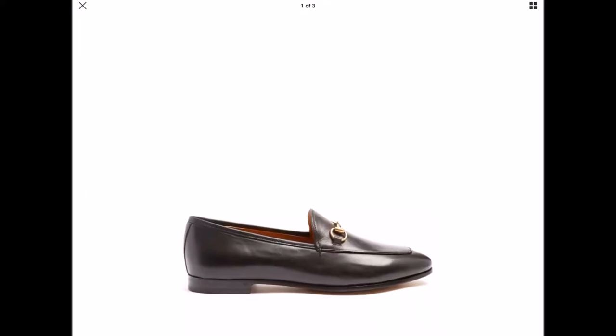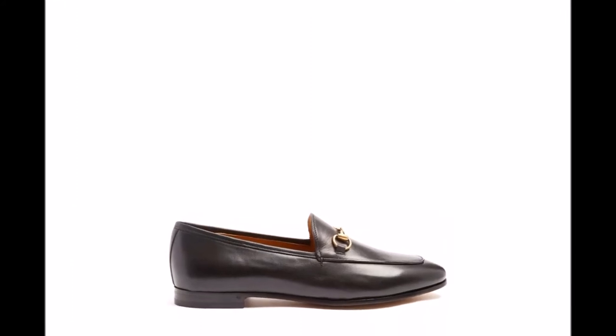I'm going to start with shoes, and I have three different pairs in this category that I would like to get my hands on in 2018. The first one being the Gucci loafers.